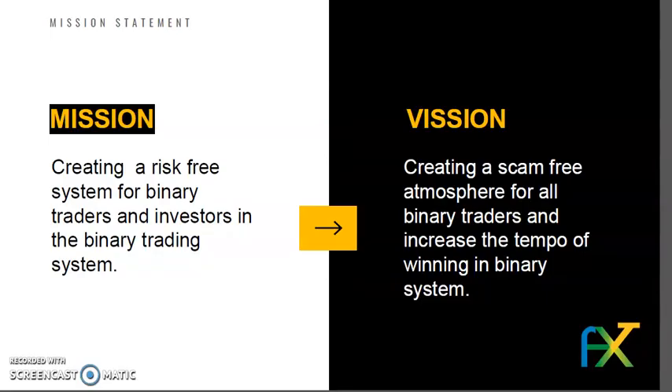Our mission: creating a risk-free system for binary traders and investors. Vision: creating a scam-free atmosphere for all binary traders and increasing the tempo of winning in a binary system.